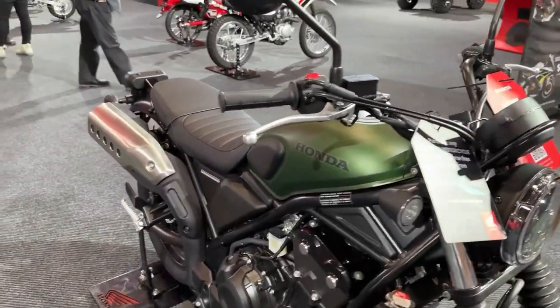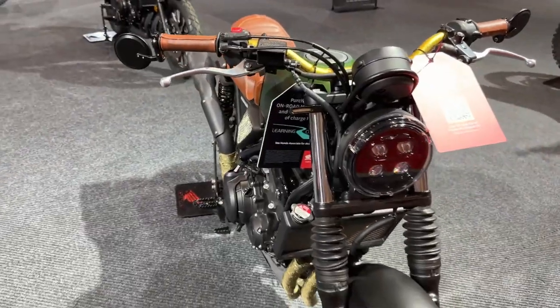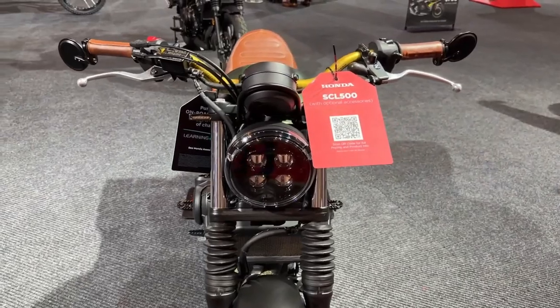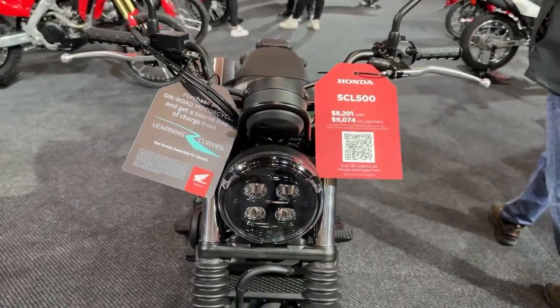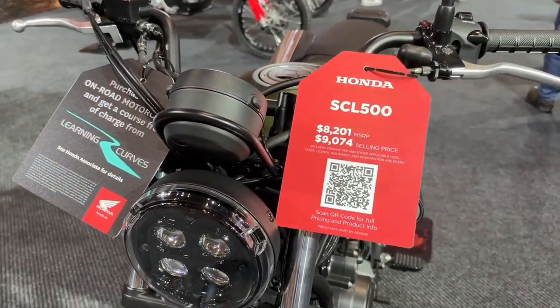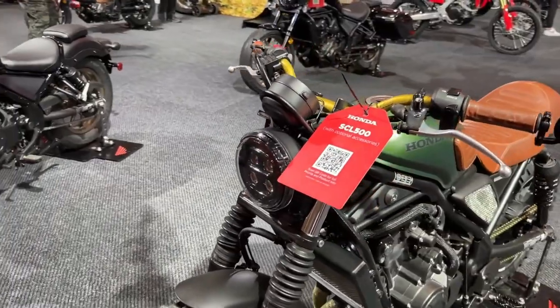The 2024 Honda SCL 500 represents a significant step forward in the realm of modern classic motorcycles. Designed for enthusiasts who appreciate both style and performance, the SCL 500 combines retro aesthetics with contemporary technology, making it a standout in Honda's lineup.